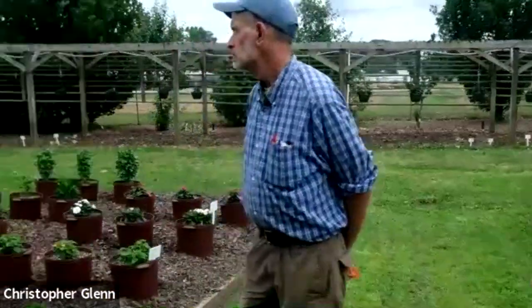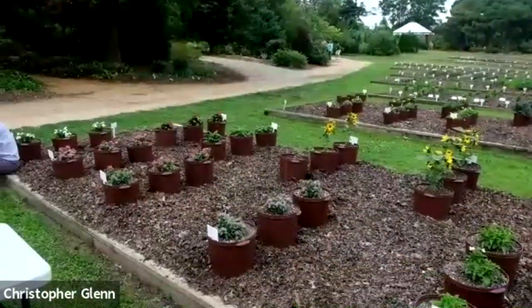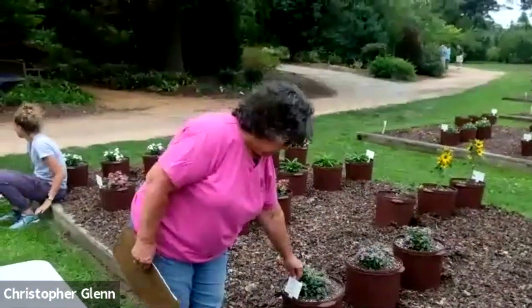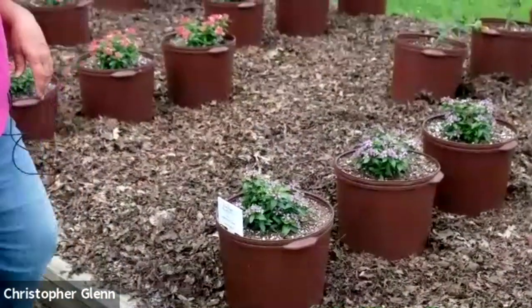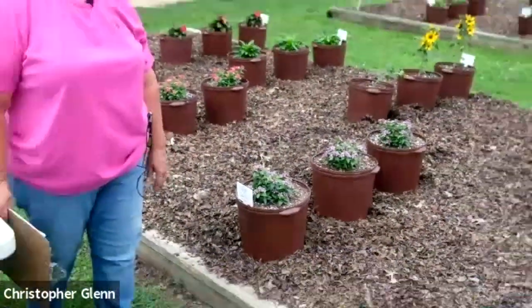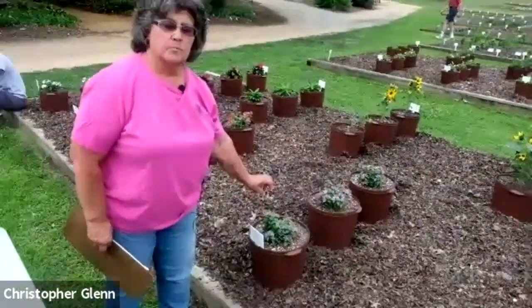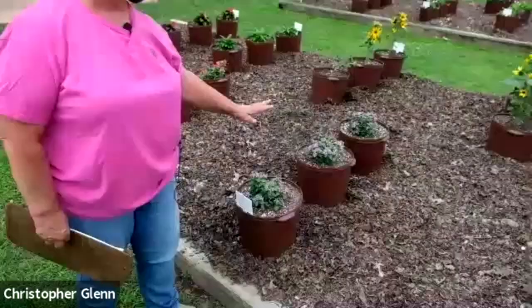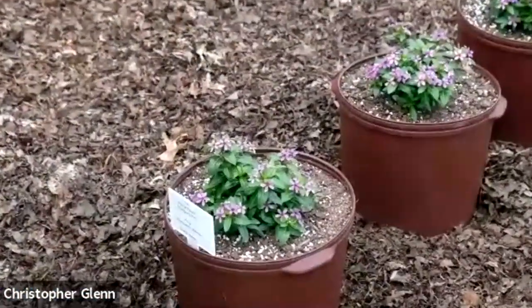Behind you is the other thing I wanted to talk about — the Vincas. This is part of the Suari Kawaii series by Suntory. In Japanese, kawaii means cute. So these are a small-flowered plant, and once it gets going in the season, it'll just be covered and stays covered throughout the season. It comes in a multitude of colors as well.